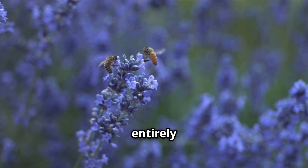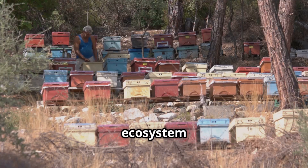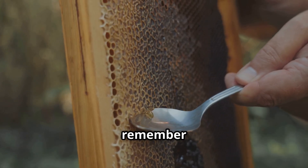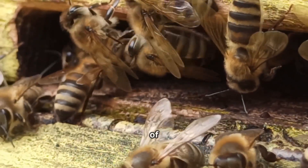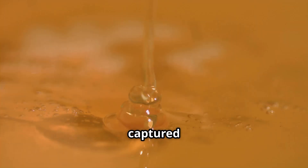Lavender honey tastes entirely different from eucalyptus honey. Every drop is a living record of an ecosystem, a golden archive of the natural world. Next time you taste honey, remember — you're tasting the work of an entire community. It's nature's quiet genius, captured in a single drop.